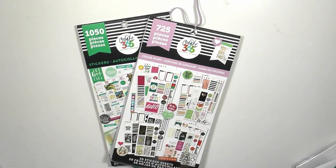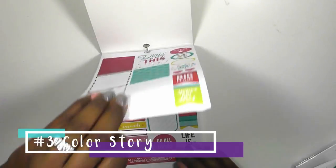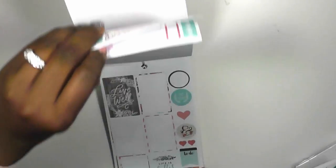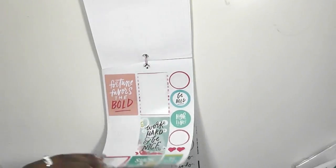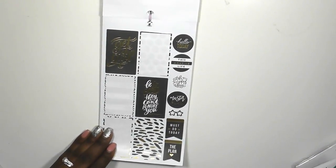Moving on to choices number three and four — I'm going to give you both of those because they're about the same concept but with some slight differences. What you have here is Color Story and Color Coordinating. Let me start with Color Story. In the Color Story sticker book, you have four sheets of stickers that kind of bounce off of each other, and that builds on to your next sticker layout. I've almost used a sticker in every single one of these sets.